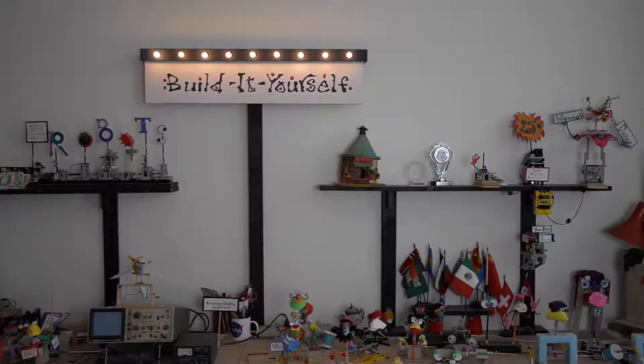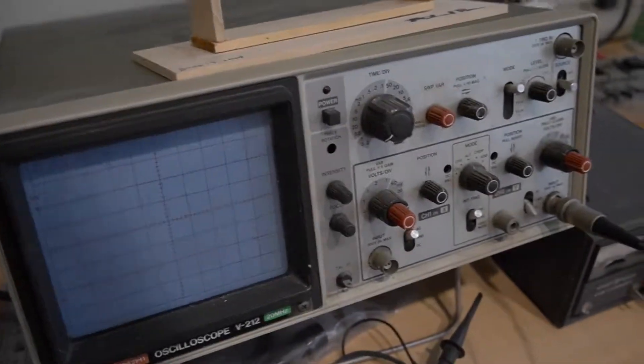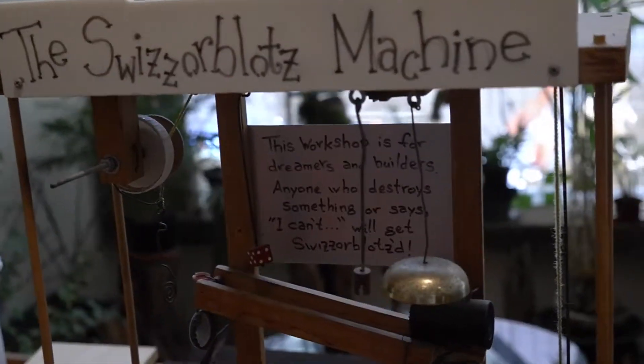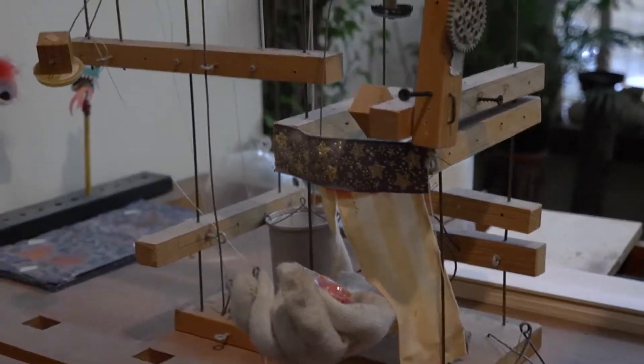Welcome to Build It Yourself Laboratory. My name is Natalie Rodriguez. I'm one of the workshop leaders of Build It Yourself, a student from Cornell majoring in computer science. My favorite hobbies are baking, desserts, and just hanging out.